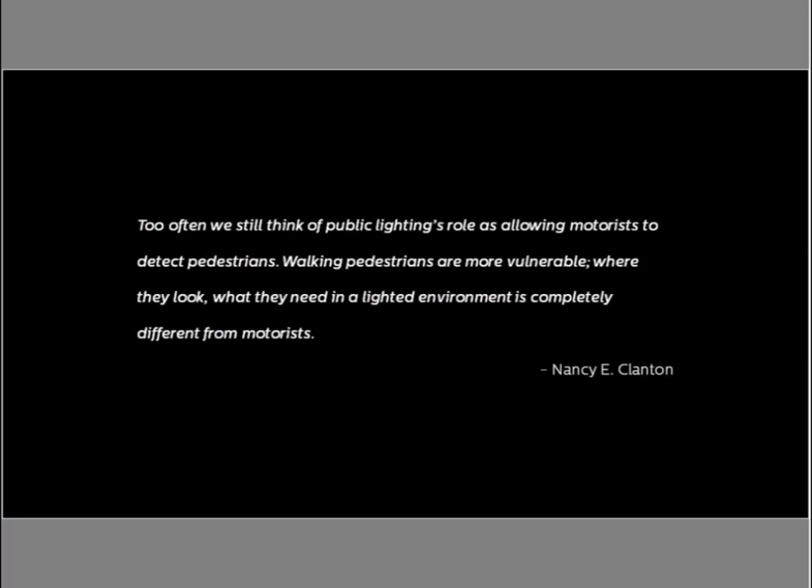Summing up this section, let's take a look at Nancy Clanton's quote: "Too often we still think of public lighting's role as allowing motorists to detect pedestrians. Walking pedestrians are more vulnerable. Where they look and what they need in a lighted environment is completely different from motorists." So really taking into account the experience of people in the city on diverse modes of transportation, coming together to experience place in a memorable and lasting way.